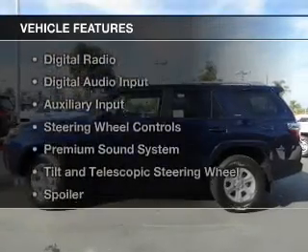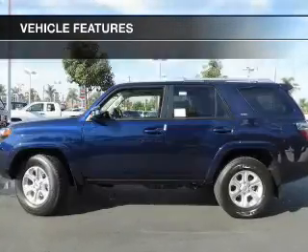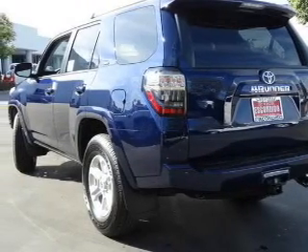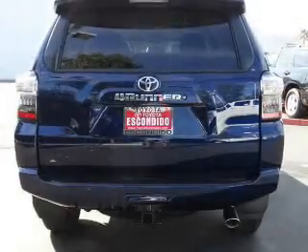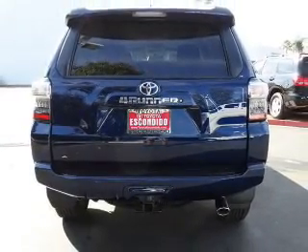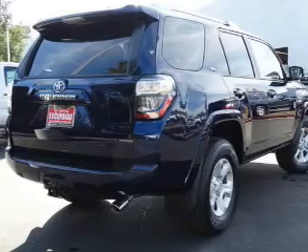The features include Bluetooth connectivity, Sirius XM satellite radio, digital radio, digital audio input, and auxiliary input, steering wheel controls, a premium sound system, tilt-and-telescopic steering wheel, and a spoiler.